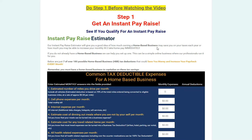Hey folks, Ryan Gunness with MLM Recruiting Demand, and welcome to the Instant Pay Raise Funnel.